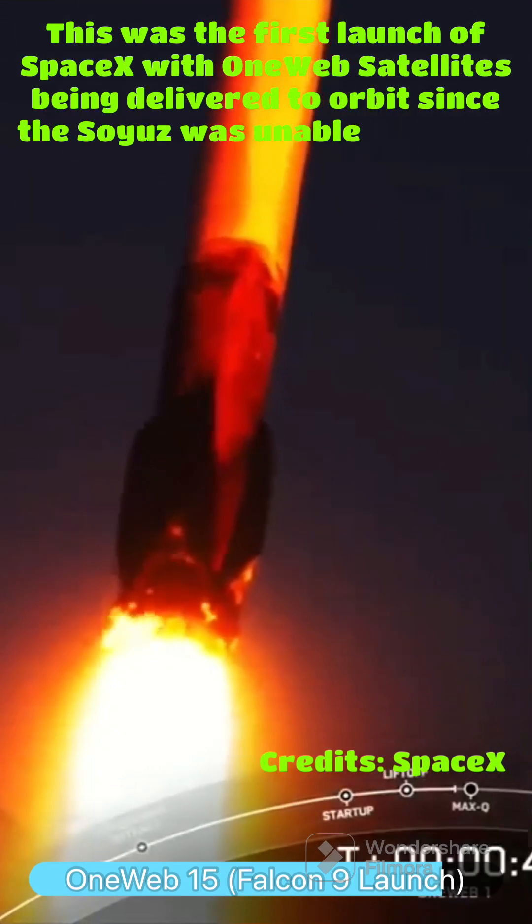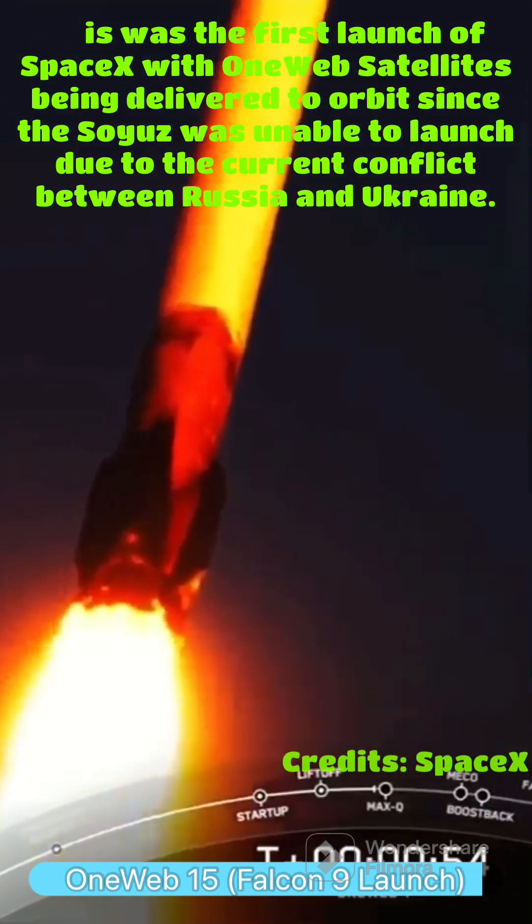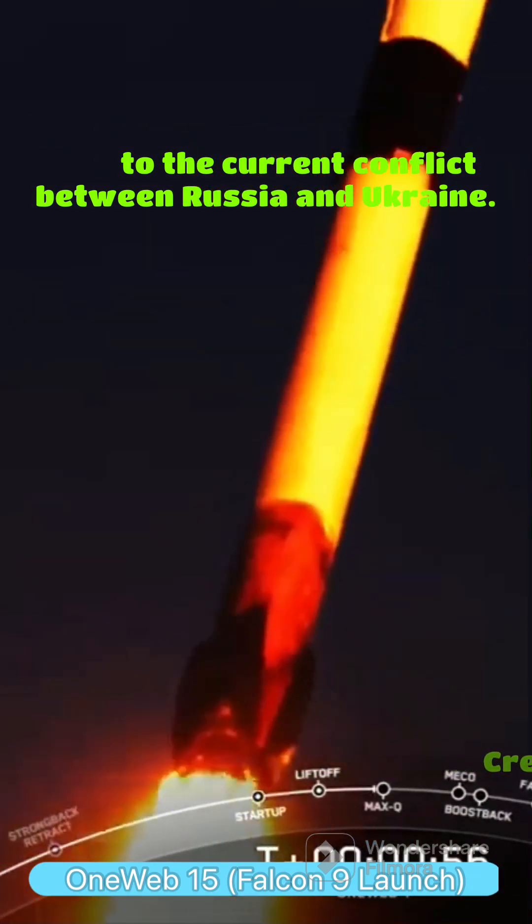So we're still going up, but we're also going horizontally away from the launch pad. You can see a beautiful sunset view of that ascent of Falcon 9.